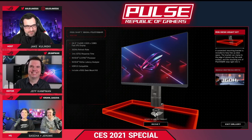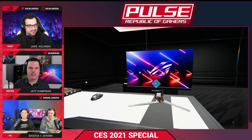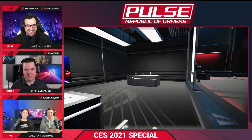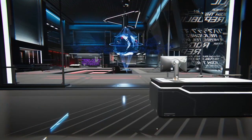That's the chaos of CES — Jeff has to jump on another show. Thank you to Jeff for joining us and sharing his insights on these new devices.